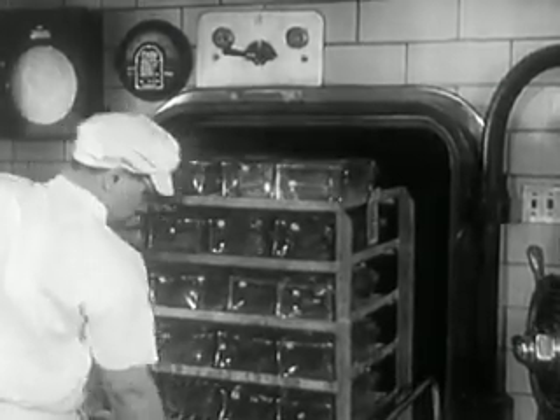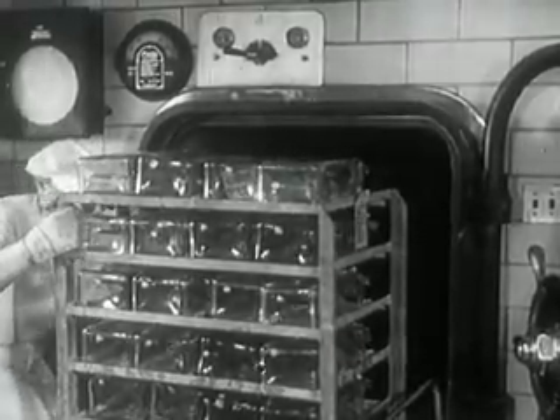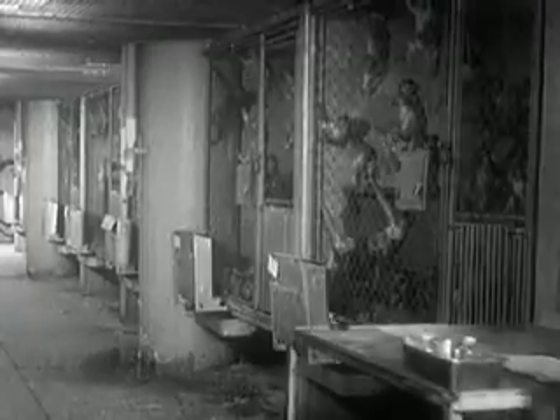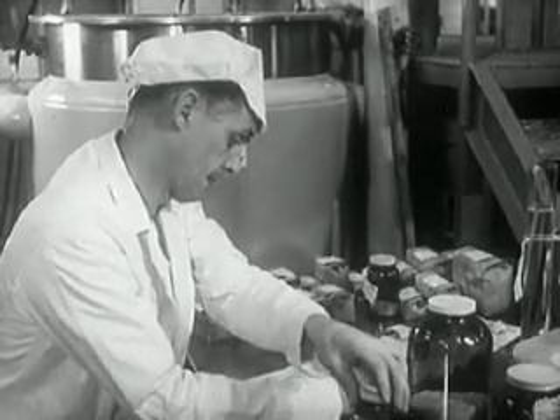A scalding steam bath for 15 minutes. When it comes out, it's completely sterilized, ready for the big job ahead. Vital to the production of the vaccine are monkeys from the Far East, given the best of care. Meanwhile, another basic ingredient of the polio vaccine is being prepared.